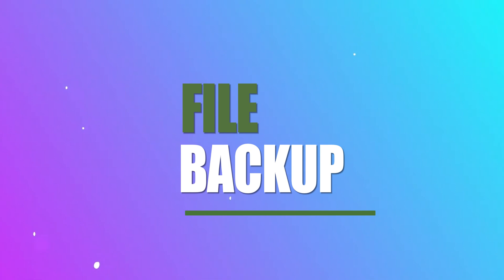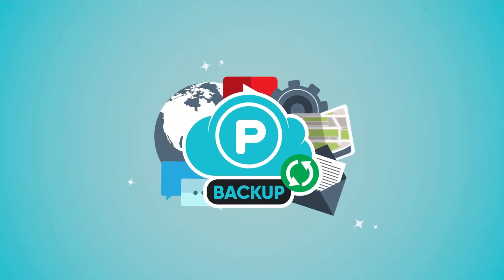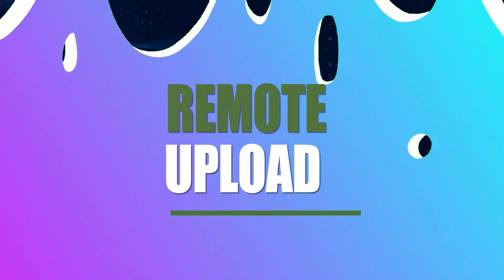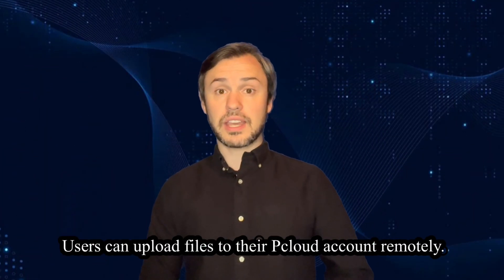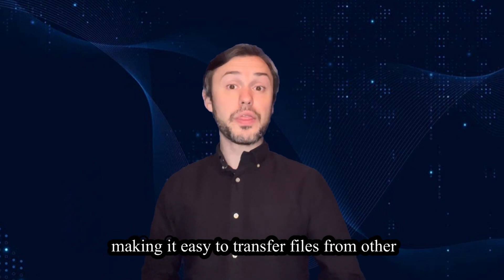File backup: pCloud often includes file backup features, allowing users to automatically back up their files and folders for added peace of mind. Remote upload: users can upload files to their pCloud account remotely, making it easy to transfer files from other online sources.